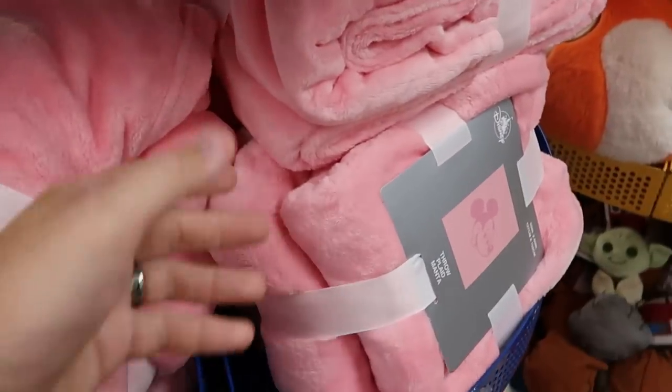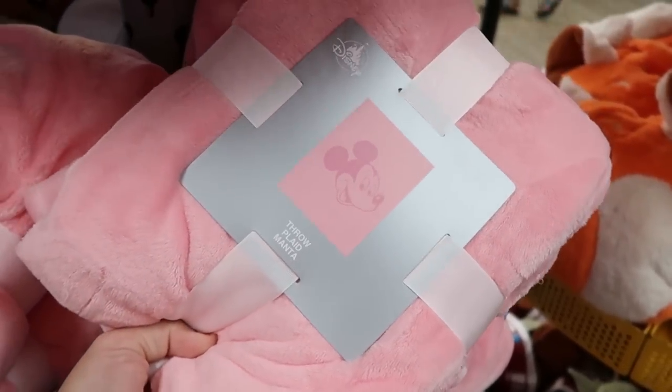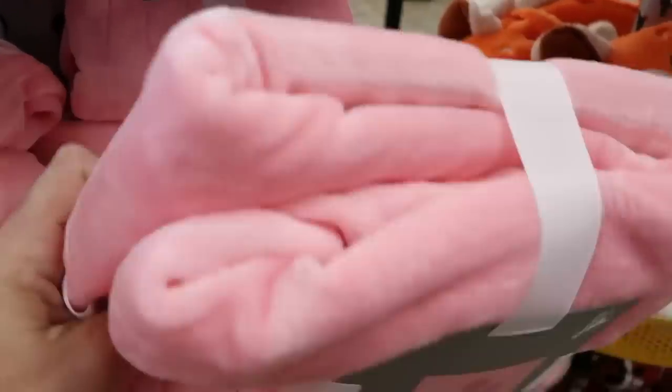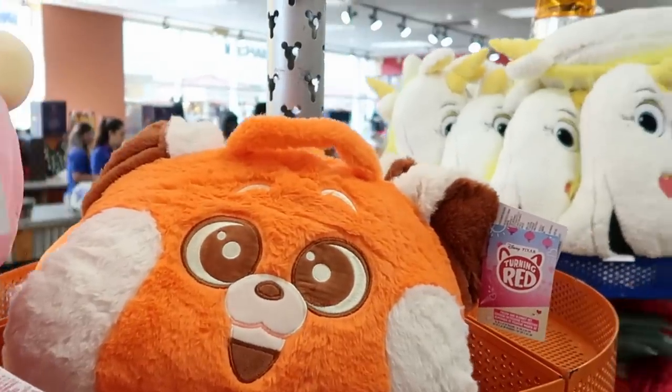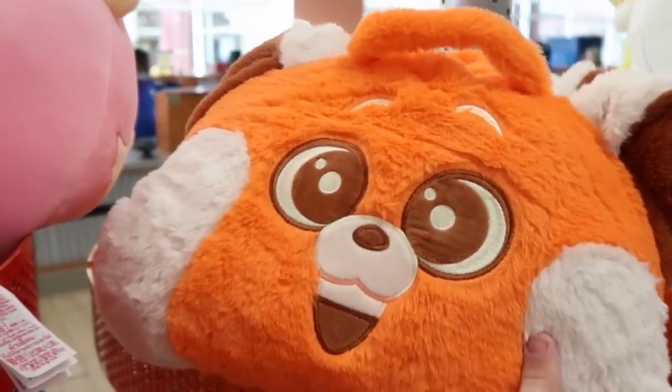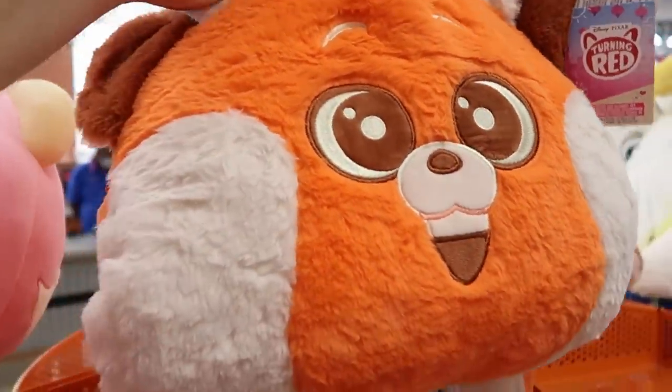Right underneath they have those really fuzzy Mickey throw blankets, 50 by 60 inches in a nice soft pink — $25 marked down from $60. And yet another new item: a Turning Red pillow and blanket set with a little handle. How adorable — the pillow and blanket together for $19.99 from $35.